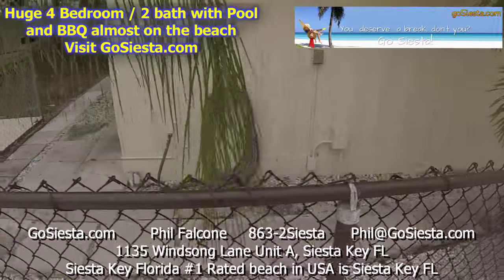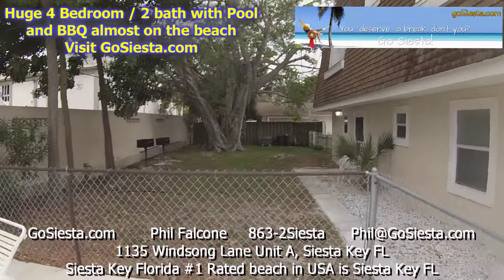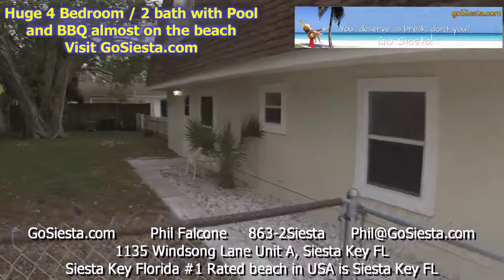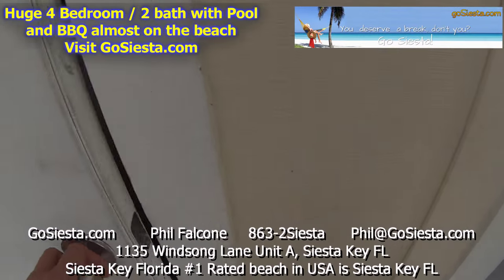Beautiful palm trees, patio furniture all around. There's a hose for rinsing off, your barbecue pits, and your banyan tree. The beach is right down the street — you don't have to cross the street or anything to hit the beach. And there's a laundry room right over there.